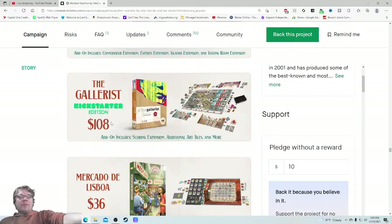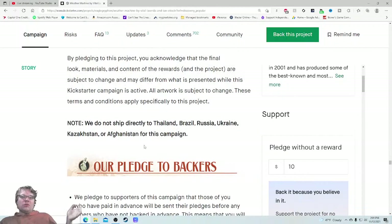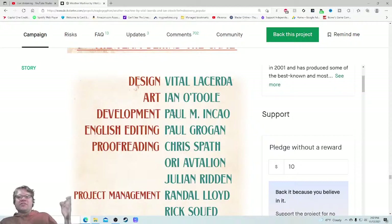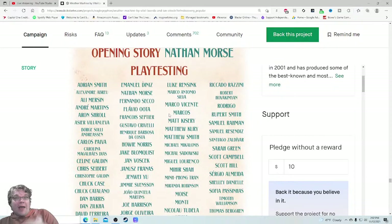Refund policy — all pledges can be refunded in full up to 13 days after the end of the Kickstarter campaign. If any part of your order cannot be delivered, they reimburse you the full cost. If you apply for a refund more than 13 days after the end, they'll refund 80% of any purchases made in the pledge manager. They have some sort of refund policy and they talk about it — good. Playtesting section — tons of playtesting shown here. If I saw this as a first-time backer and I get to this section and see all these people playtesting, I feel more comfortable immediately. That's a great touch.